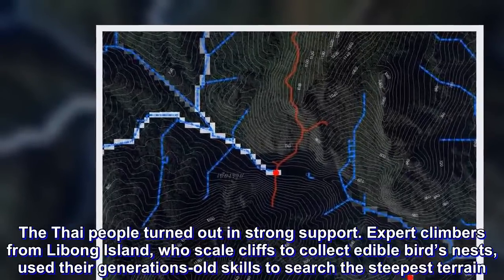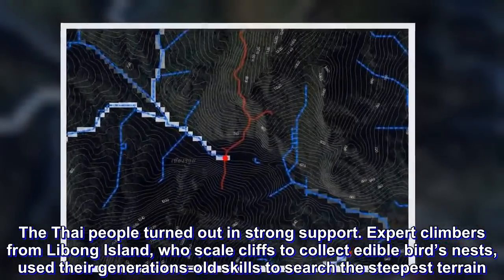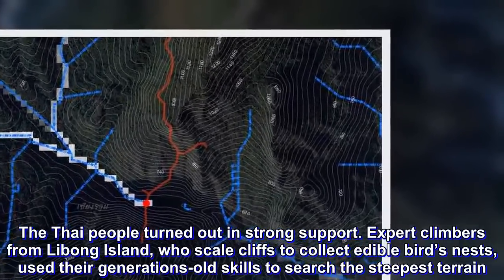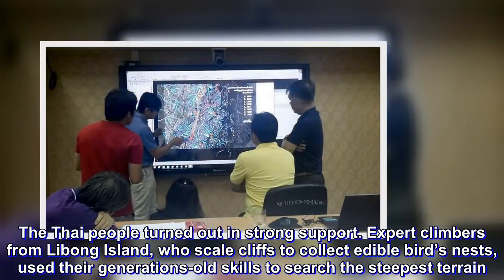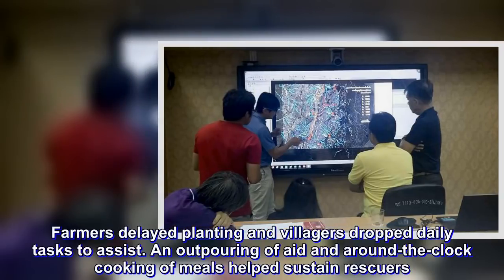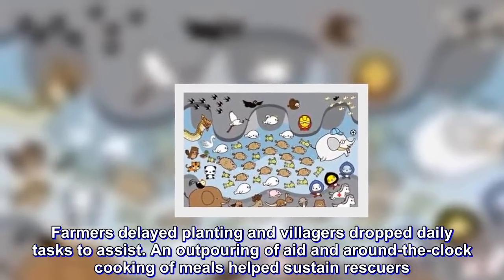The Thai people turned out in strong support. Expert climbers from Libong Island, who scale cliffs to collect edible birds' nests, used their generations-old skills to search the steepest terrain. Farmers delayed planting and villagers dropped daily tasks to assist. An outpouring of aid and around-the-clock cooking of meals helped sustain rescuers.